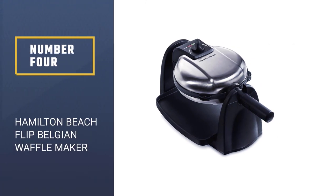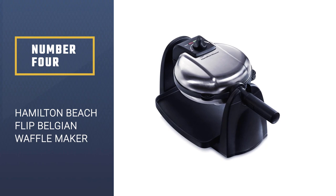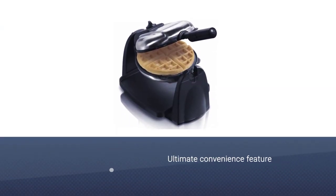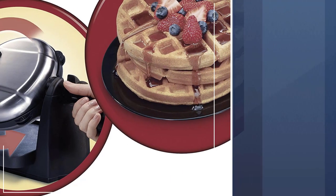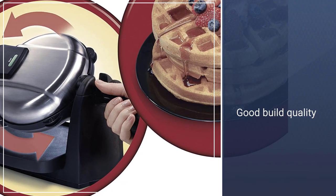Number 4. Hamilton Beach Flip Belgian Waffle Maker. The Hamilton Beach 26030 solves the problem of hand-wash-only waffle makers. If you want to avoid the fuss of hard-to-clean machines, this Belgian waffle maker model has the ultimate convenience feature: removable plates.